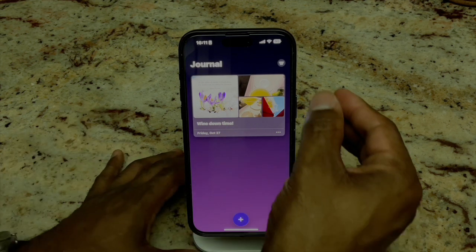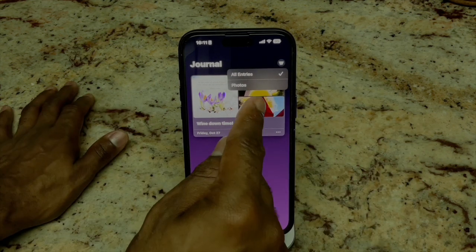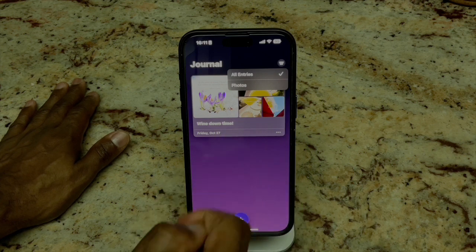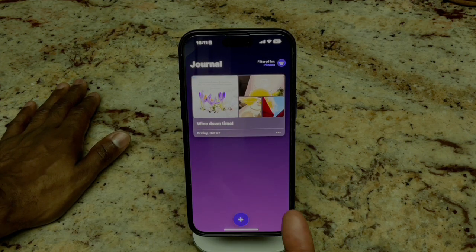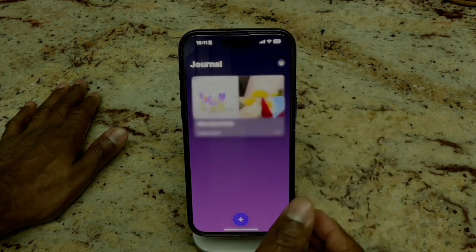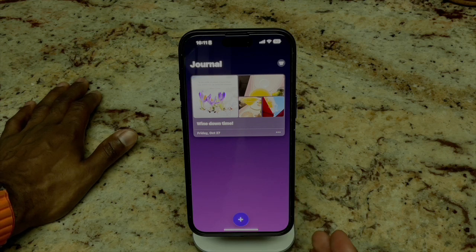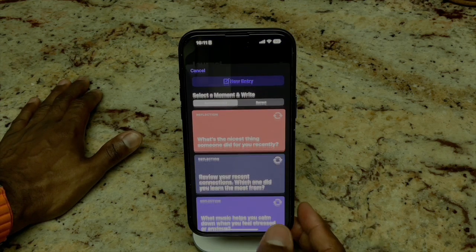Let's click here — you get 'All Entries' and you also get 'Photos.' Let's click on Photos — I like that it shows you that, so it's a little bit of a filter in there. Very nice. This is a great first look.